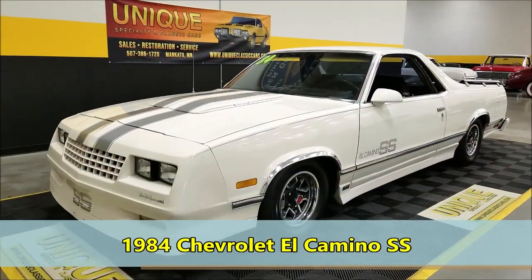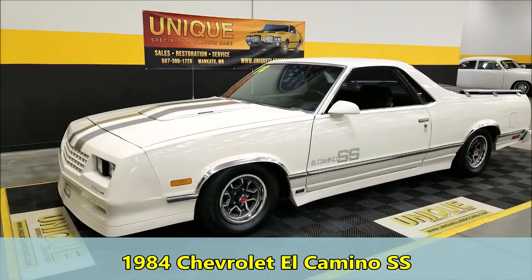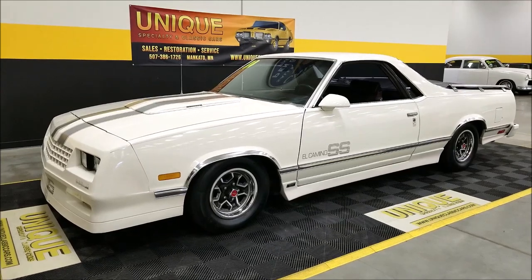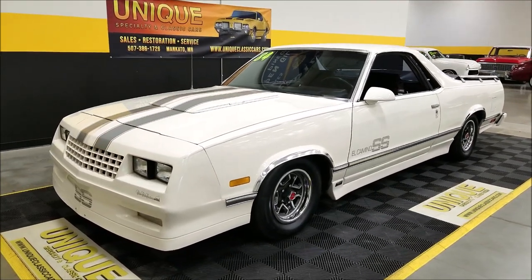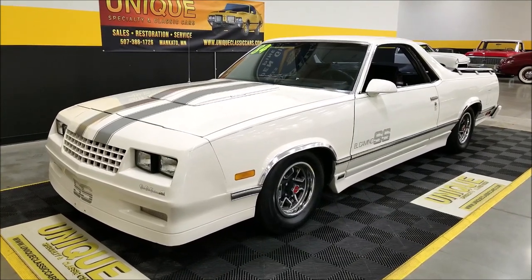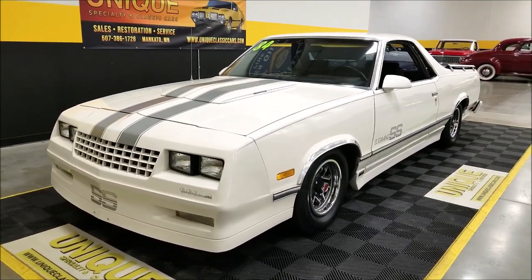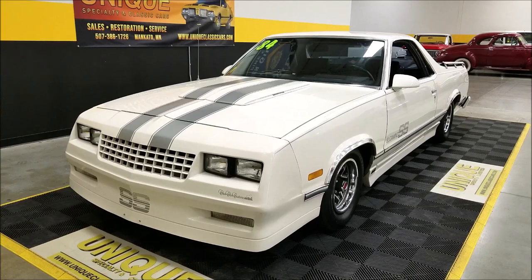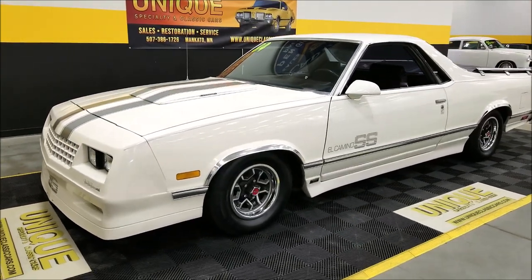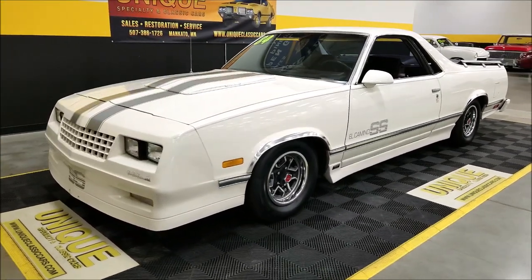Here's a 1984 Chevrolet El Camino. This particular model is a Choo-Choo Customs converted car. This one actually did start out with the RPO code Z15, so it is an SS according to Choo-Choo Customs. A lot of the ones they did did not start out with that Z15 RPO code. The SS was an appearance package, and that's what they've done here.